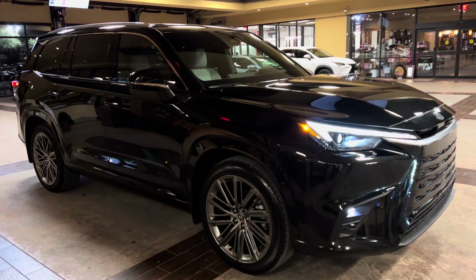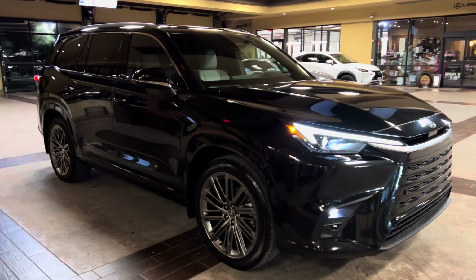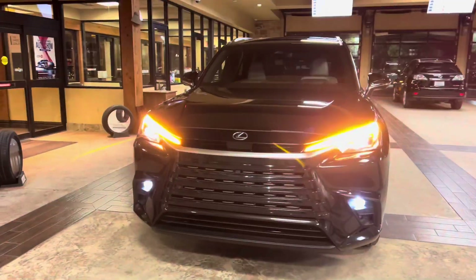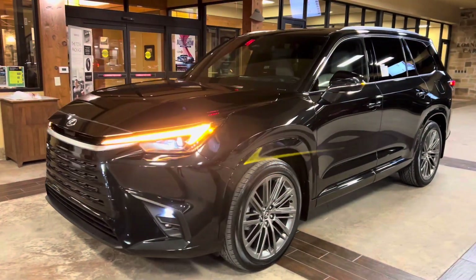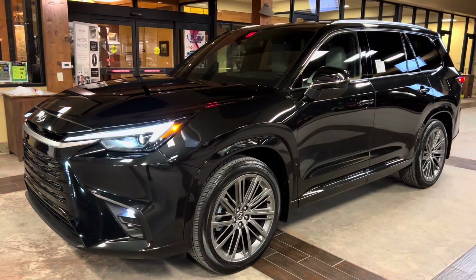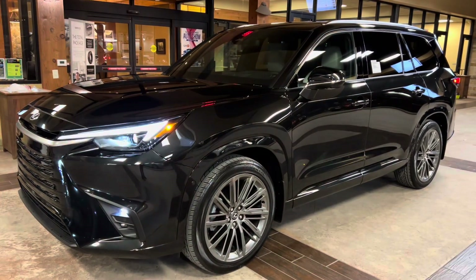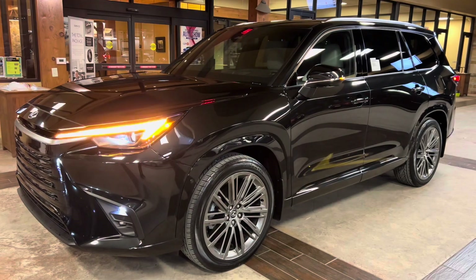This has been a walk-around on the brand new 2024 Lexus TX350 Luxury in the caviar exterior and a birch leather interior. The MSRP price for this vehicle is $70,000. If you found this video helpful, please go ahead and like and subscribe. If you have any suggestions for other videos, please let me know in the comments below. Thanks for watching!